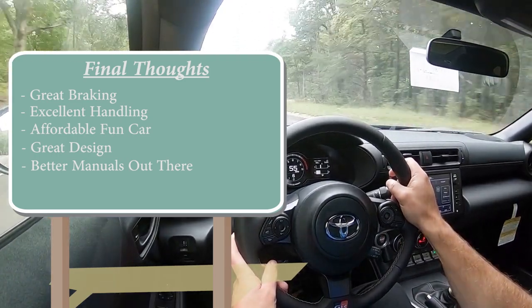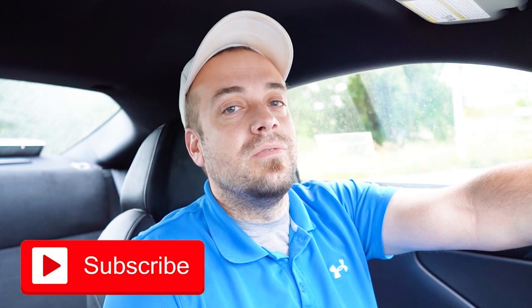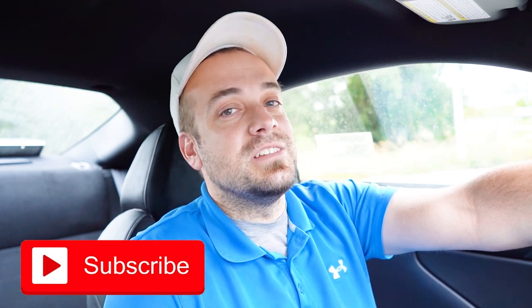Let me know what you guys think of the 86 in the comments section below. Thank you so much for watching — feel free to follow me on social media at the bottom of the screen to see what's coming next before it hits YouTube. Be sure to hit the subscribe and bell notification button if you're into new car reviews. I appreciate you guys watching more than you know — I'll see you all in the next video. Stay gold.